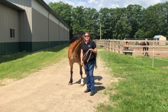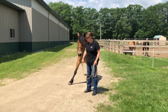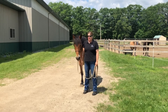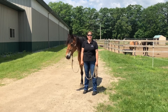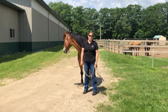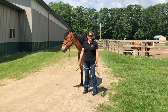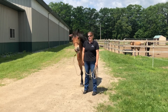Hey everybody! I thought I would just introduce you to Ronan. We picked him up yesterday from a friend of ours — she's had him for about eight years. I've ridden him a couple times quite a while ago at her place. She's just reached a point in her life where she just can't have horses anymore, so he'll be here for a bit.